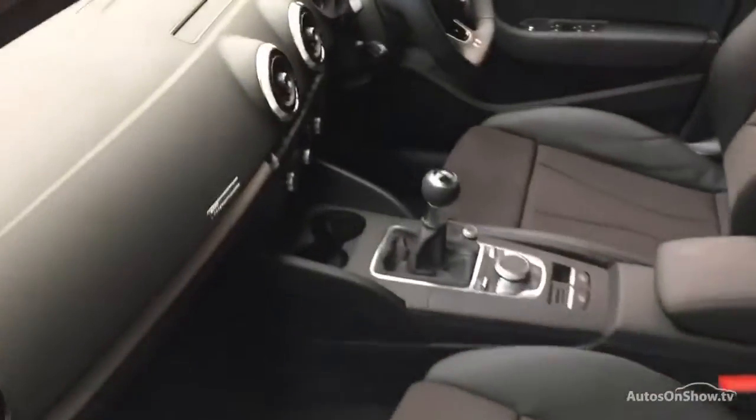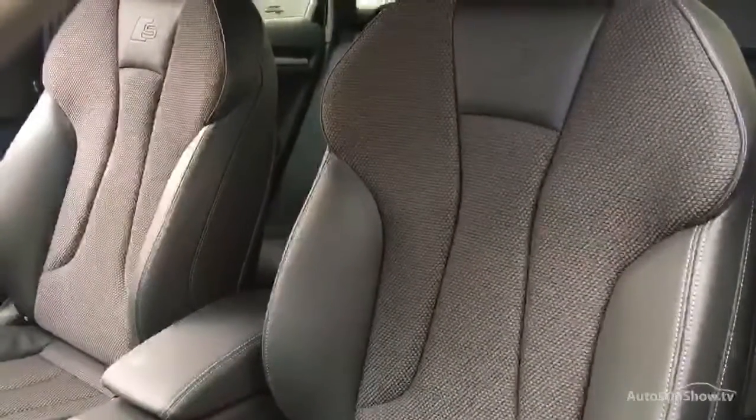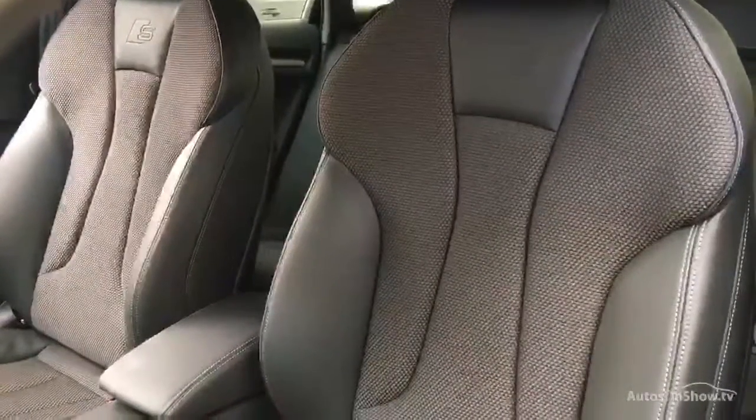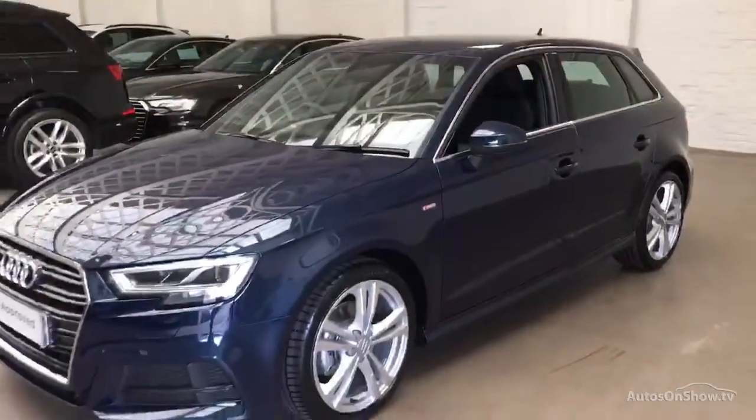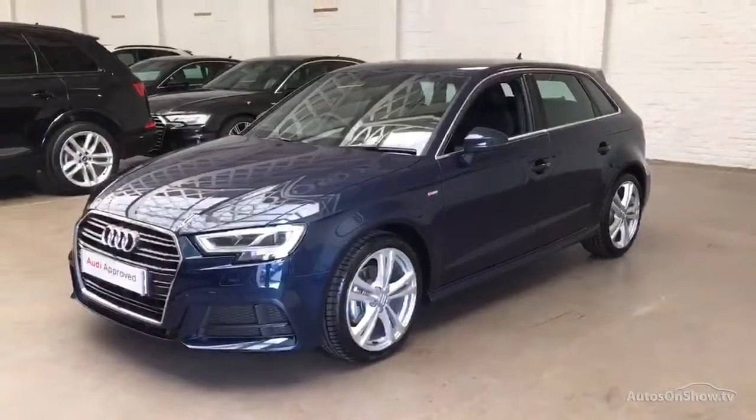A 12-month warranty including roadside assistance is provided. Our dedicated approved used specialist team are on hand seven days a week, while our team of business managers are here to provide assistance on a range of simple financing options.